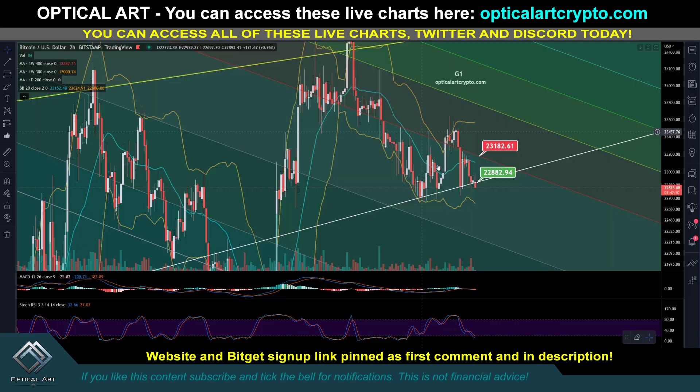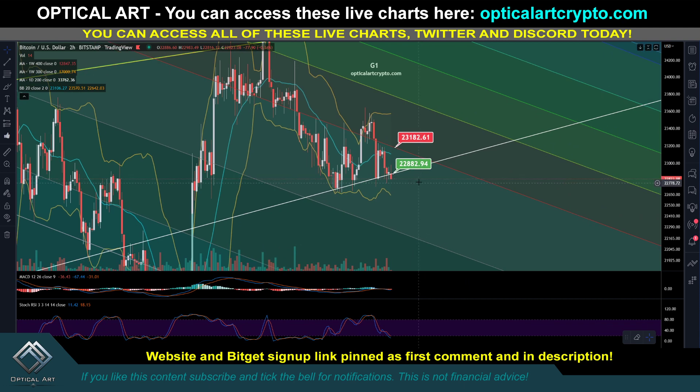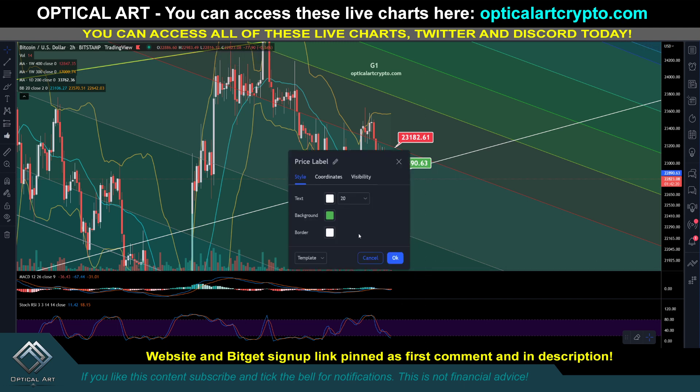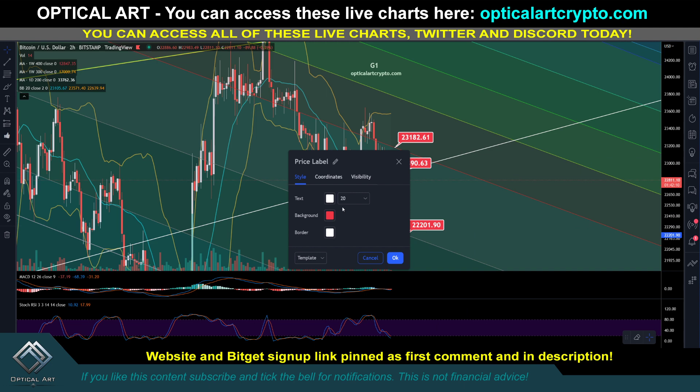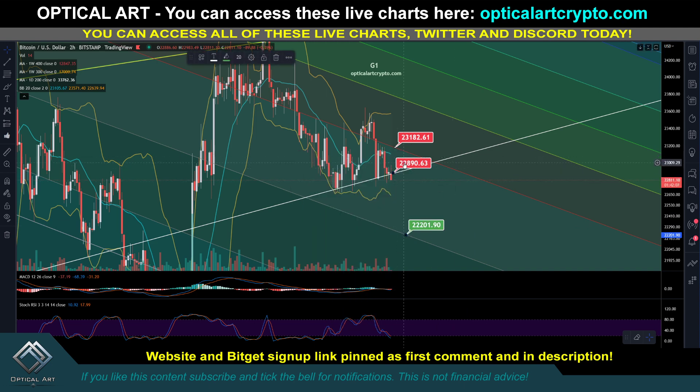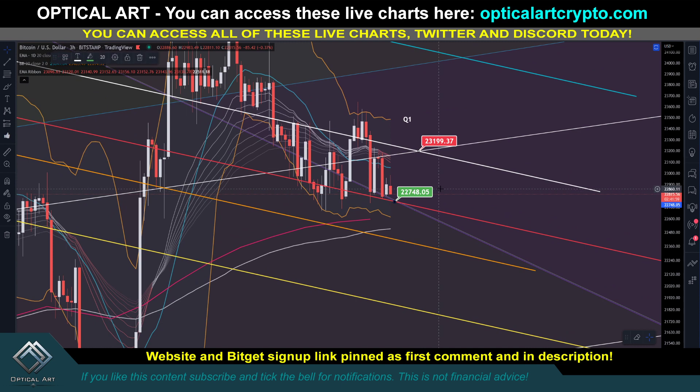Let me give you the key support levels to pay attention to. Currently, you can see we're breaking support right now on the G1 chart. This has been support for a while and we just broke it — that is bearish. If this becomes resistance, your next support level to watch is right here at $22,200. Your resistance is going to be around $22,894. On the Q1 chart, your current support to watch is $22,748. If that breaks, your next support level below is around $22,395.